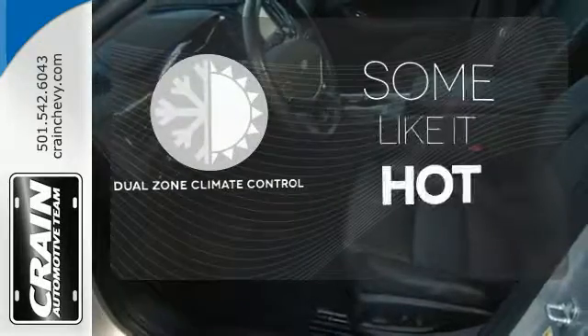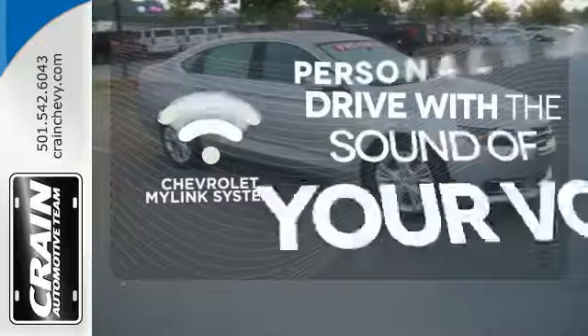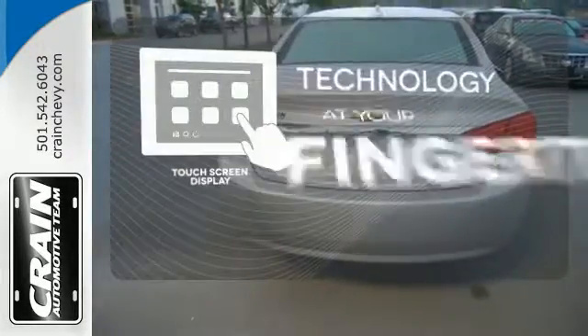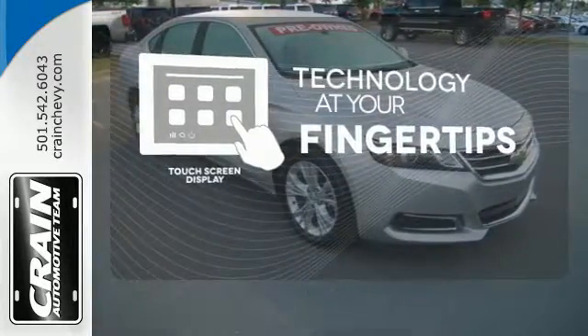Dual zone climate control lets you and your passenger pick a personal temperature. Personalize your drive with voice-activated Chevrolet's MyLink system. The touch screen display adds to an already impressive interior design and puts technology at your fingertips.